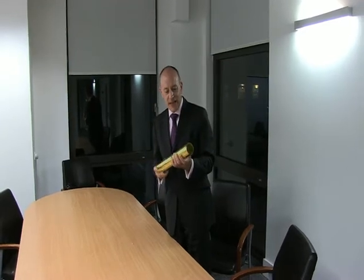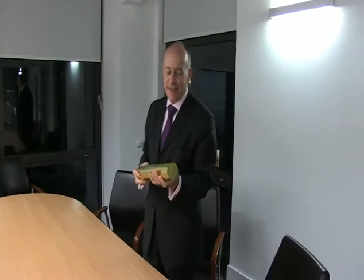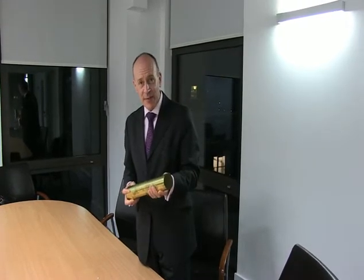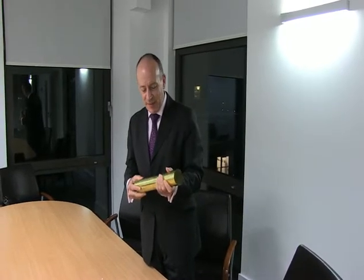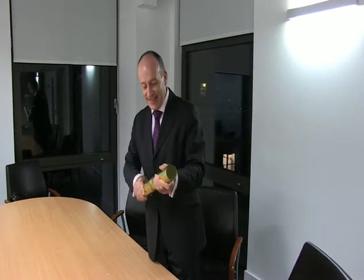Here we have the time capsule that was put behind the foundation stone of the town hall. When they laid the foundation stone, that was the 23rd of October 1934, and this went behind it. So let's see what is inside.